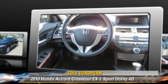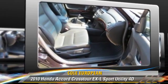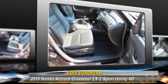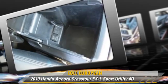This Honda features front and rear side airbags, multi-disc CD player, and tilt wheel. Safety features include traction control and four-wheel ABS.